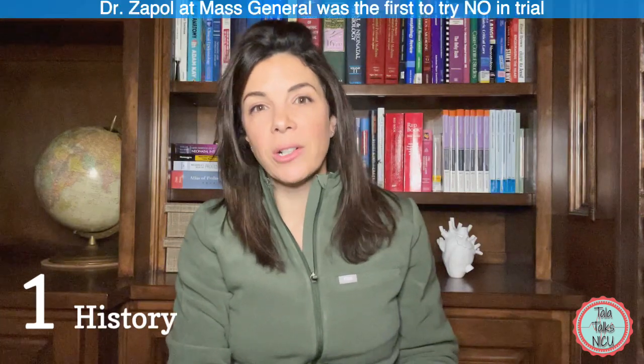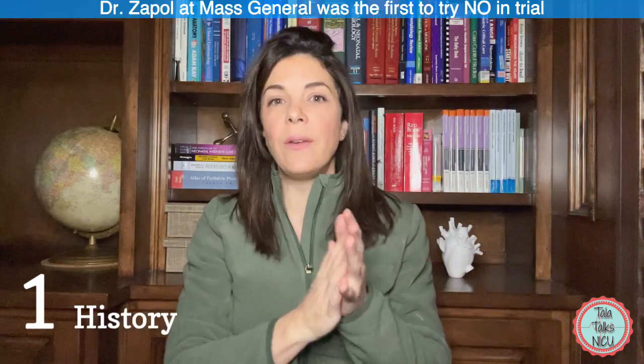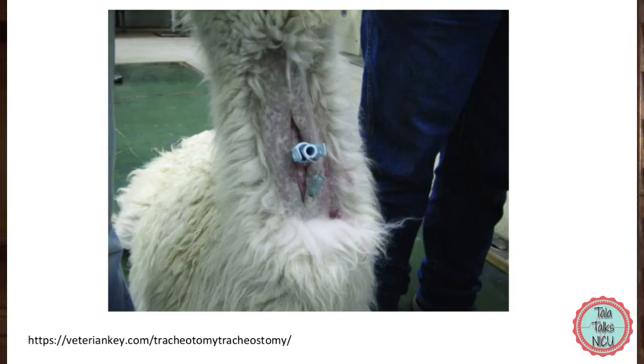With that knowledge, Dr. Zapol at Mass General — one of the critical scientists involved in figuring all of this out — said that's it, I'm going to go for it. He set up elaborate lamb experiments. They gave the lambs a tracheostomy and planned on giving them nitric oxide. At this point they were still terrified about nitrogen dioxide, so everybody involved opened the windows and wore gas masks during the experiment.